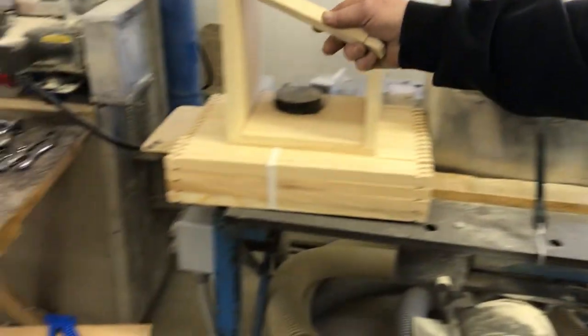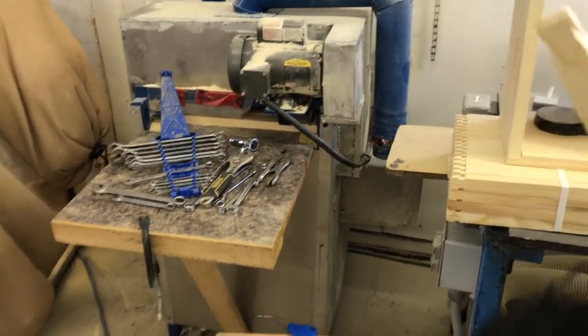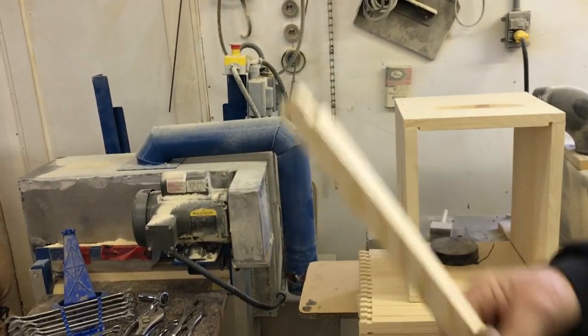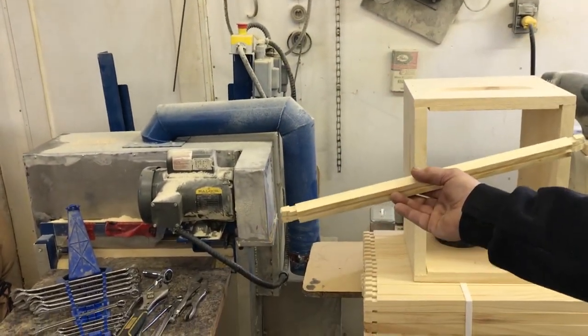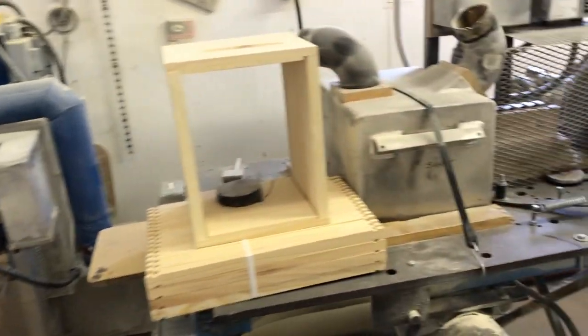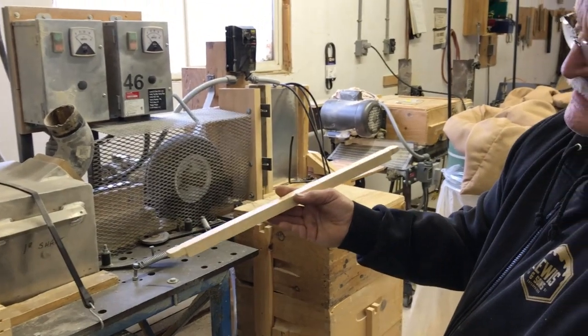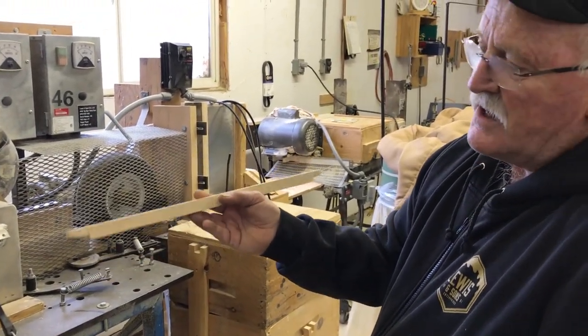After the gang saw, it goes through a notching machine that puts the notches in. It takes two people to run this line, but the output is about 1,600 top bars an hour.